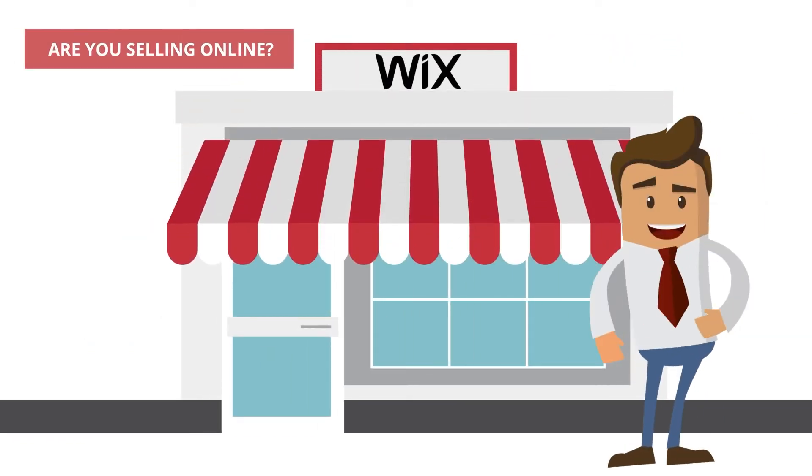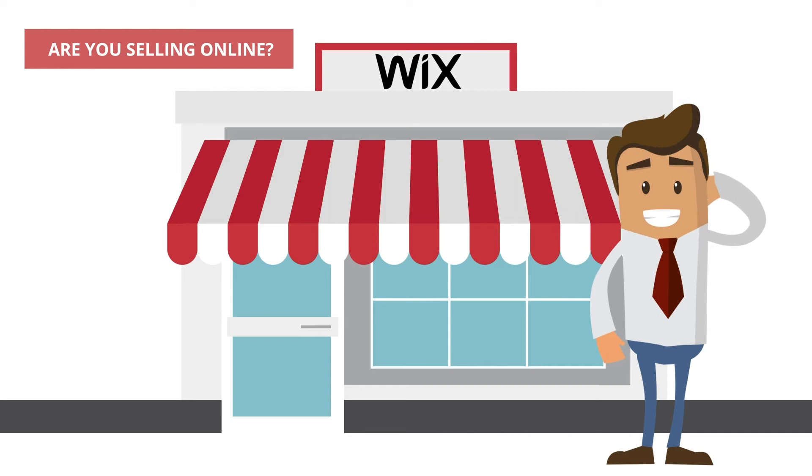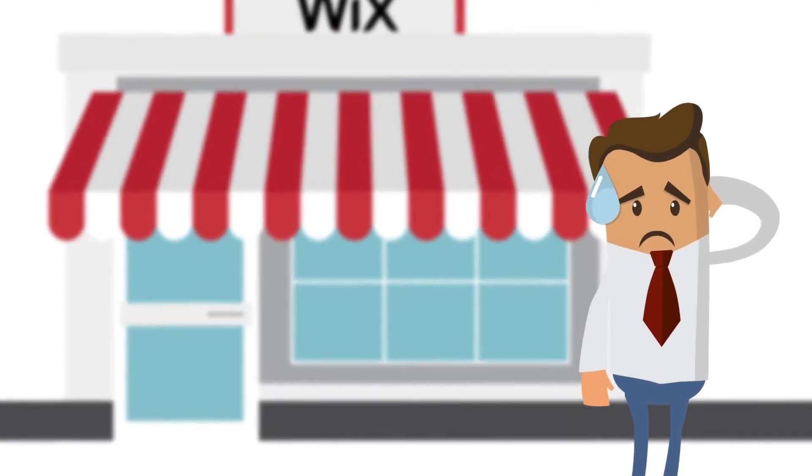Hey John, have you started up your online store? Have you uploaded all your products? Have you taken your best photos? Do you have the best suppliers? And how are your sales going? Did you know that with the free Clever E-Commerce app you could have launched all your products on Google with only five clicks?